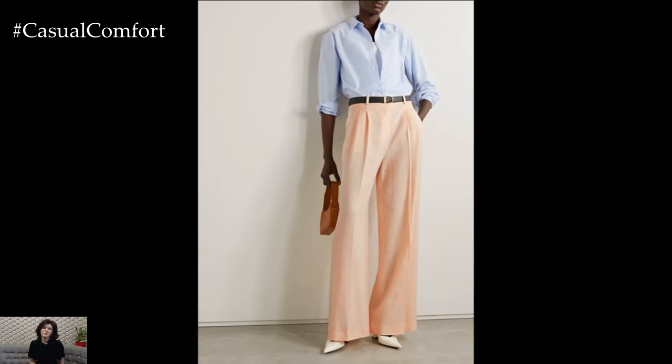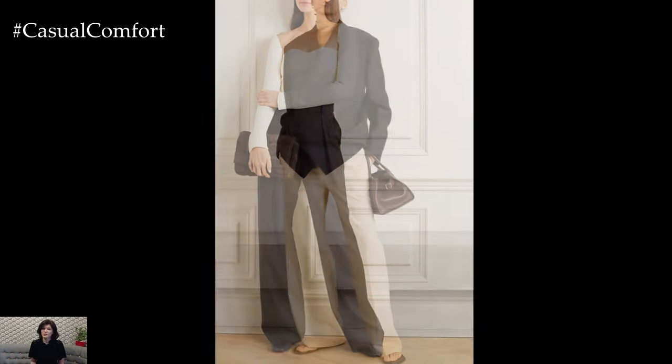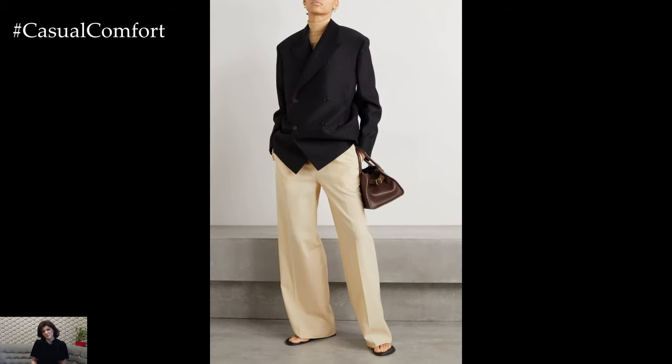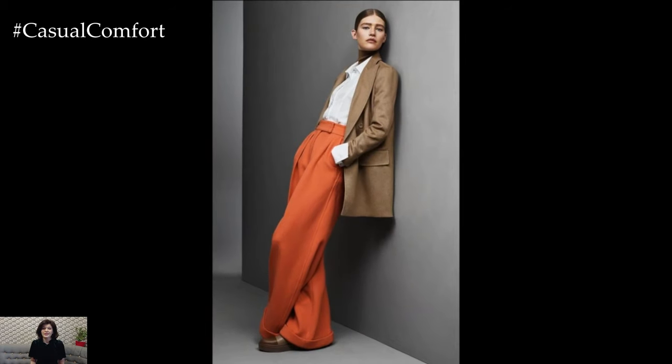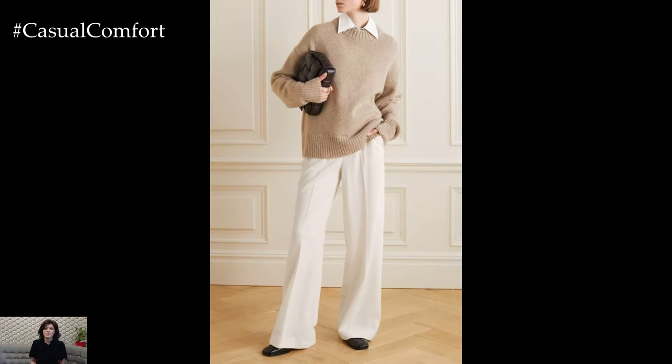One of the great things about wide-leg pants is their ability to work with a variety of textures and fabrics, making them incredibly versatile for fall. For a cozy, autumnal look, try pairing wide-leg wool or tweed pants with a chunky knit sweater. The combination of the thick, textured fabric with the flowing silhouette creates a warm, inviting outfit that's perfect for cooler days. Add ankle boots and a wool coat to complete the look, ensuring you stay warm while looking effortlessly stylish.